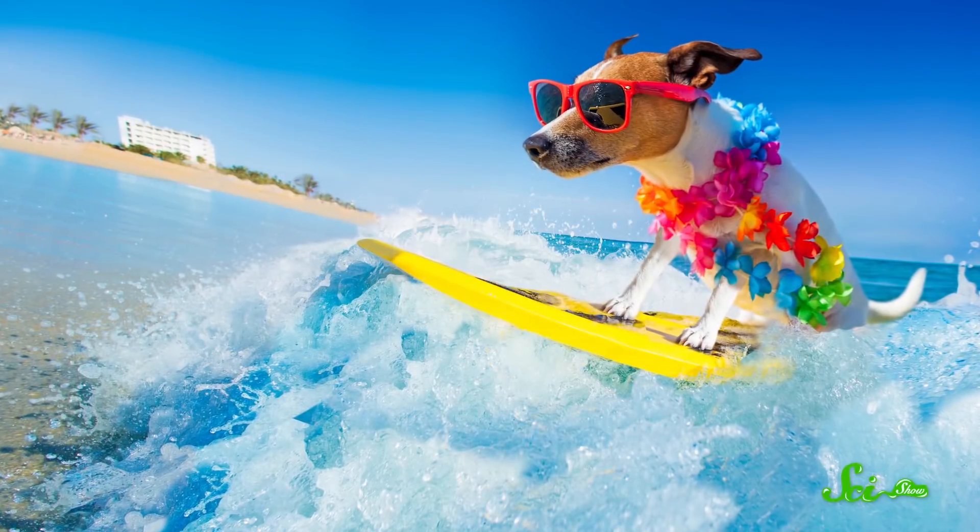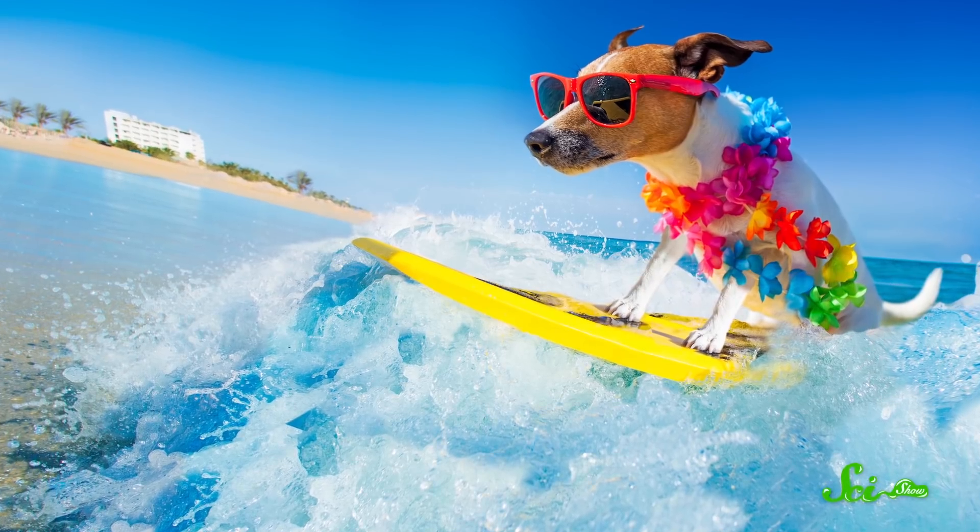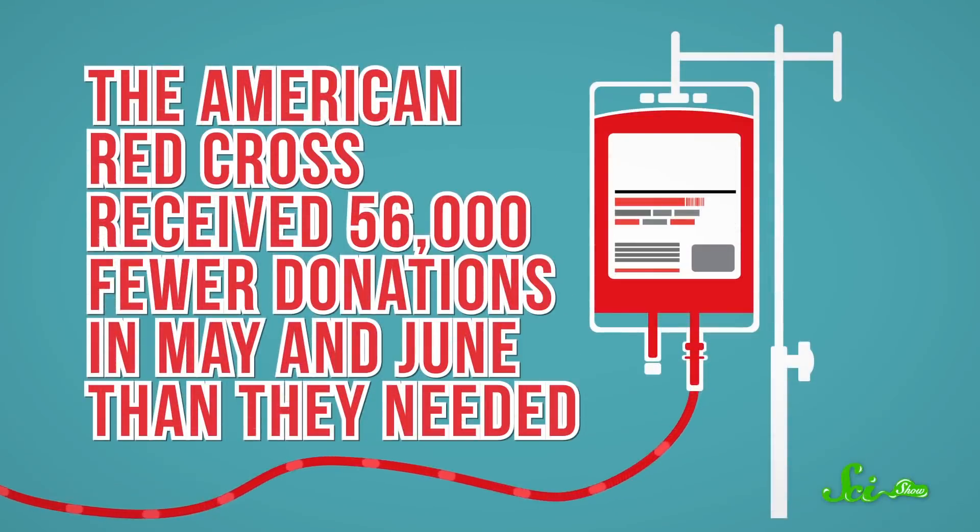It's nearing the end of summer in the Northern Hemisphere, which means two things. One, some students are milking the last few weeks of their summer vacation for all they're worth. And two, because many schools aren't in session, blood banks aren't getting as many regular donors. In fact, the American Red Cross received 56,000 fewer donations in May and June than they needed. That's led to a critical blood shortage.